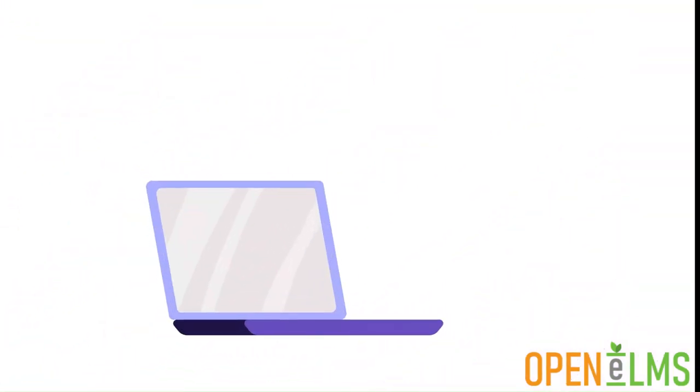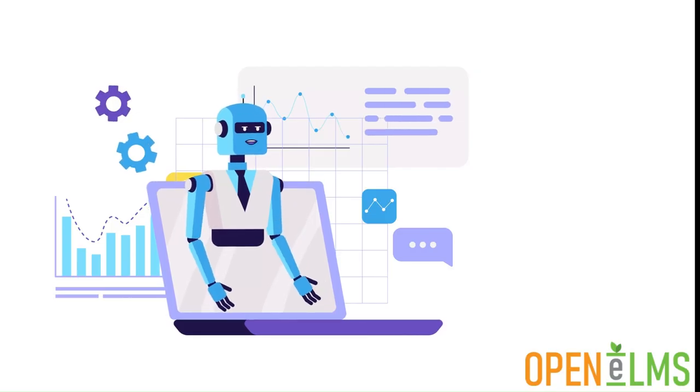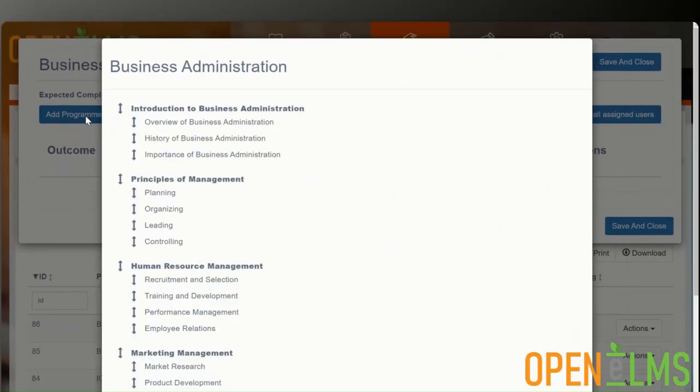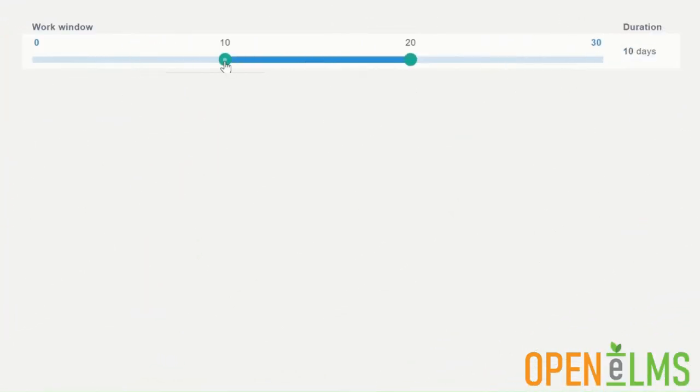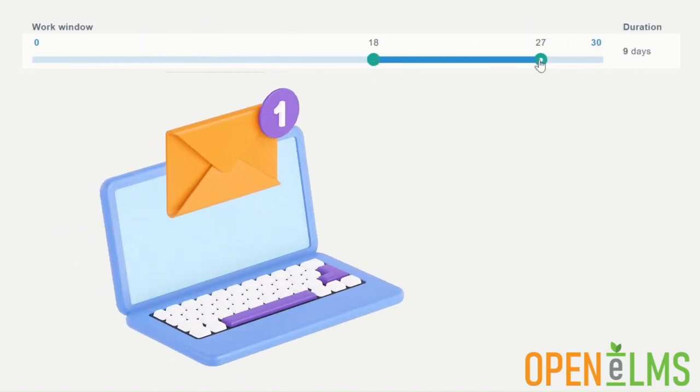Programs can be set up with AI. All criteria of that program are automatically created and again with AI, learning resources can be created that map to that criteria. Use sliders to assign the learning when it is needed and get Openelms to send automated email reminders when the learning is overdue.